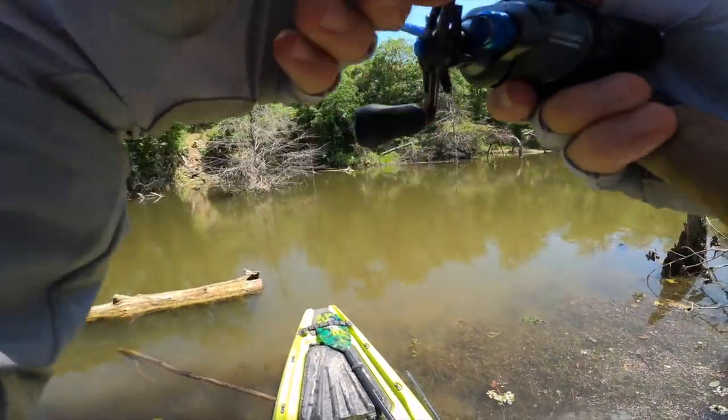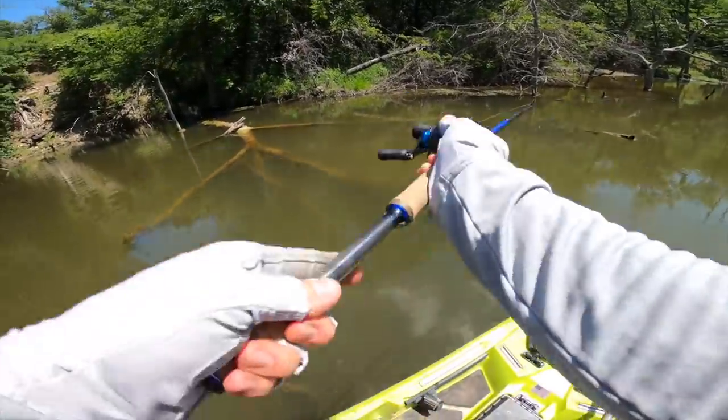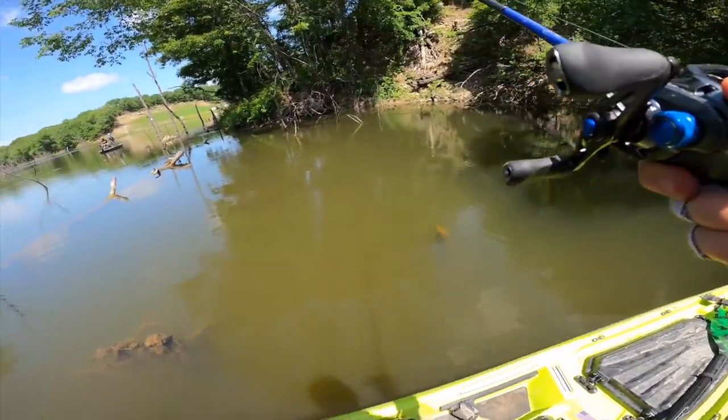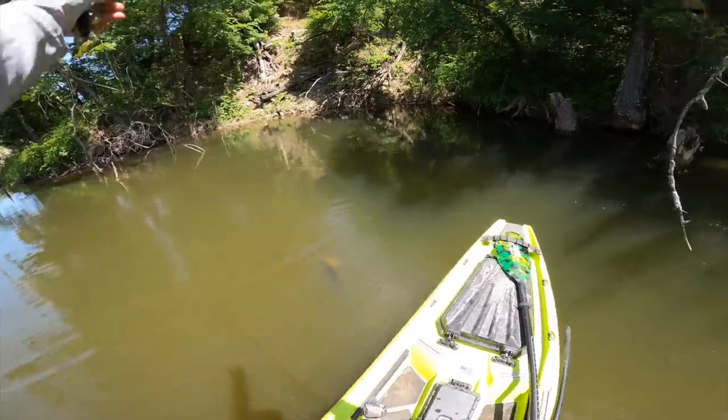How have I not got hit yet? He's got it — it's a bluegill. Yeah, that's just a gill right there. I keep getting smoked by those bluegill, dude. But that was actually bass.